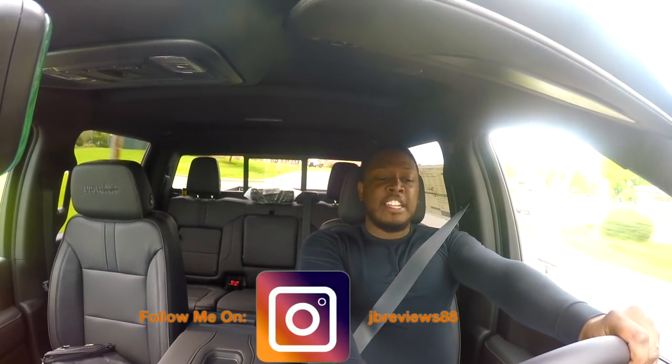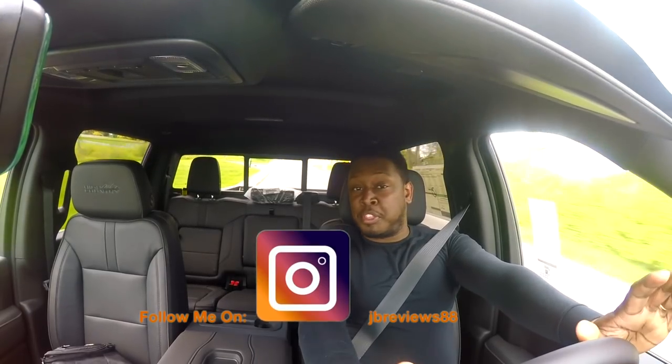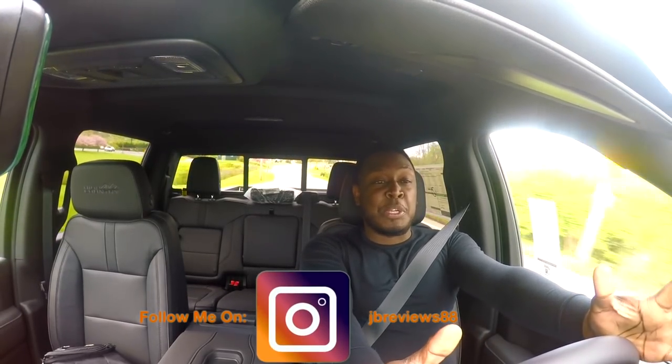I looked up the toy hauler online quickly to make sure it was in stock, but I didn't get much information on it. We're heading over there now. I also didn't do a driving impression with this truck last time, so maybe I'll do it in this video.